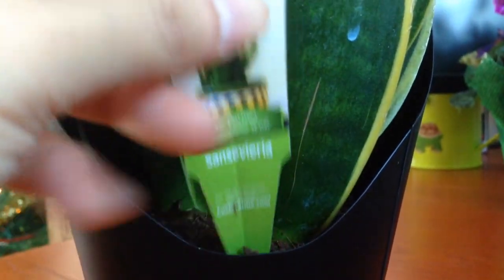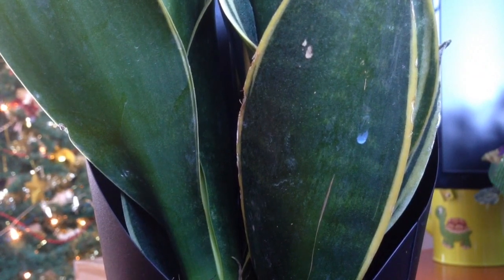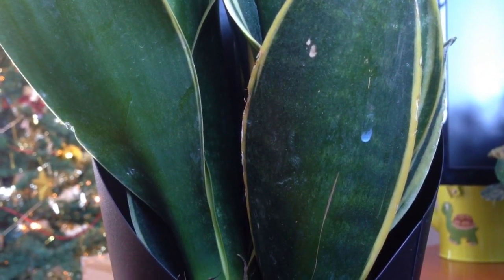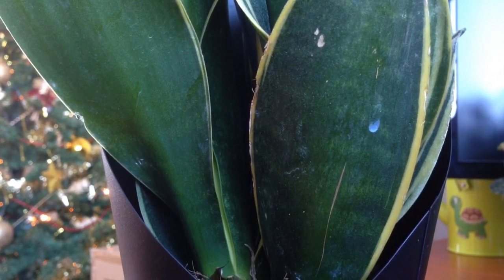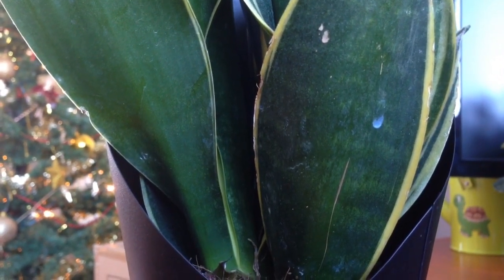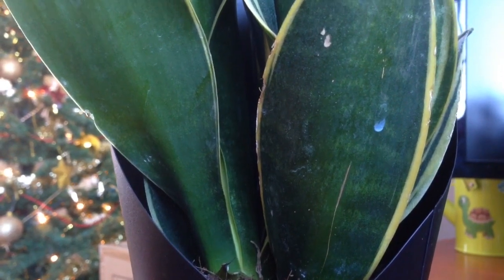I don't know much about this plant. I was actually really surprised when I saw it and just had to have it. It doesn't really say much — low light, fertilized every six months, allow soil to dry out between regular watering. But a glow-in-the-dark plant!